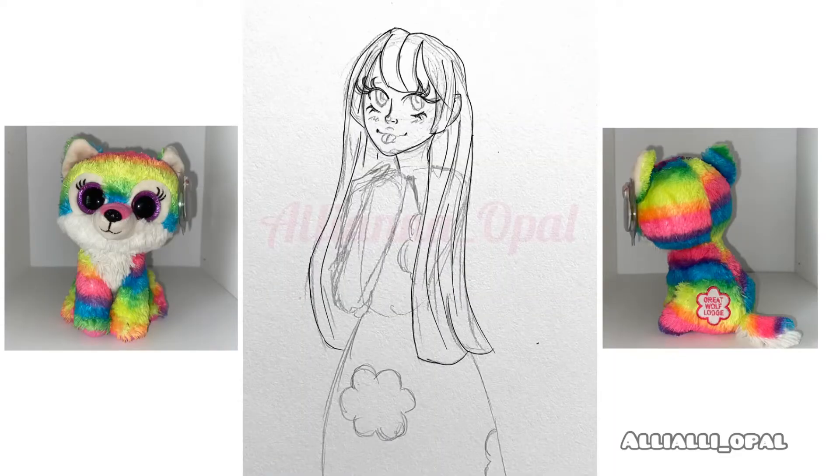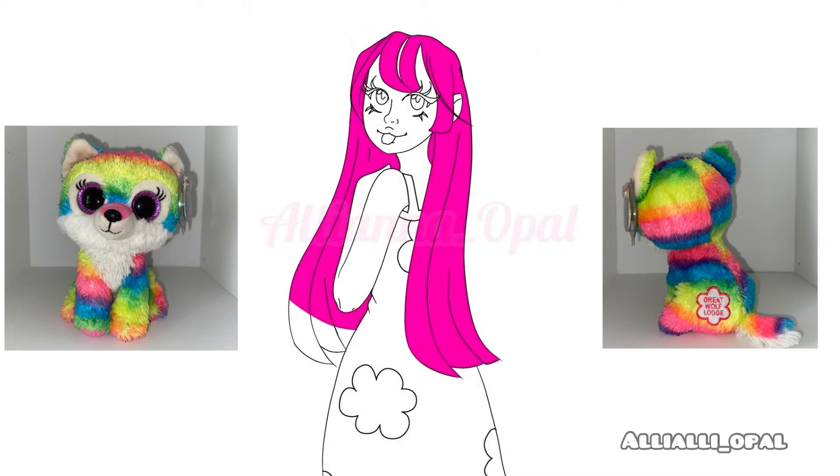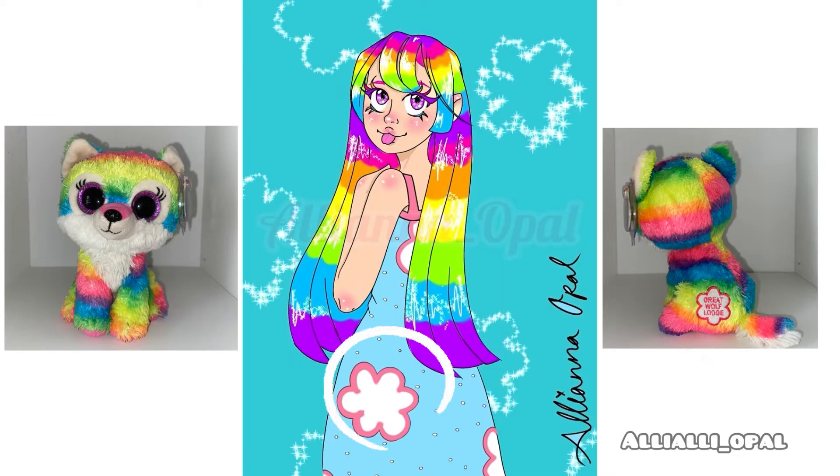This beautiful rainbow one is supposed to be River the Wolf, the Lodge exclusive Beanie Boo. This River right here was my inspiration, and I tried to make the rainbow quite similar as well as the colors. I even put this little design in the dress just to give you guys a hint.